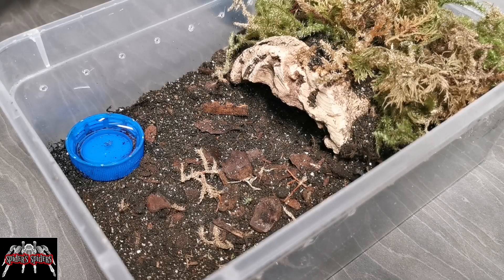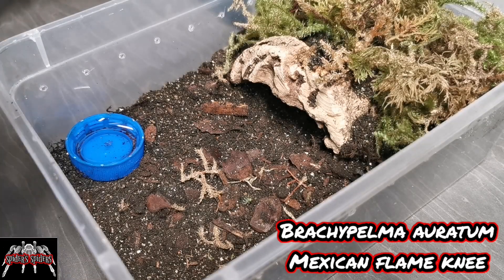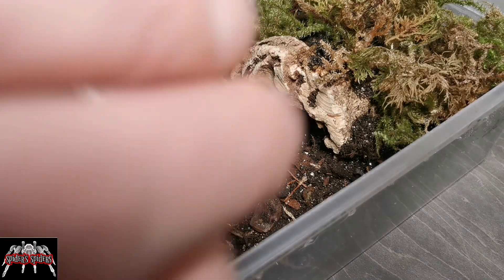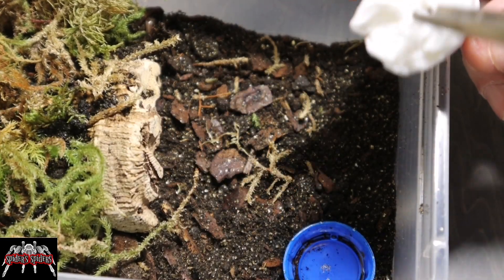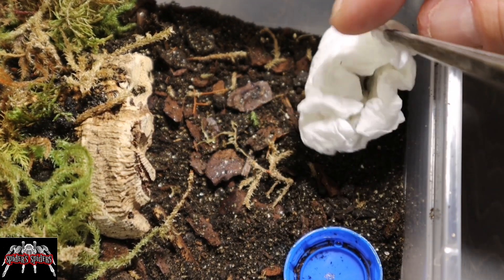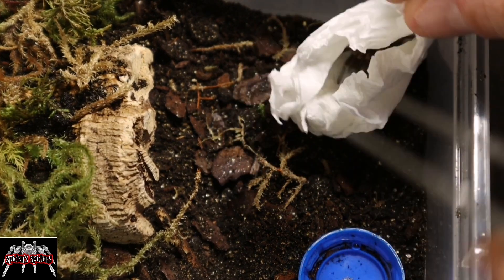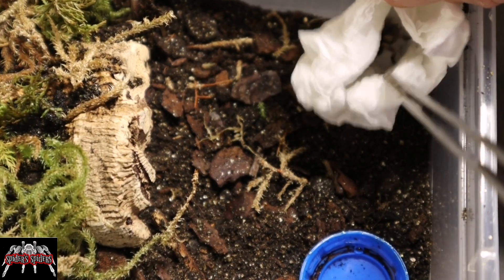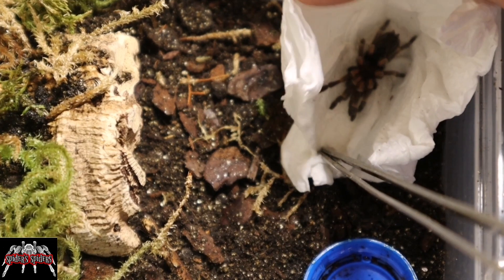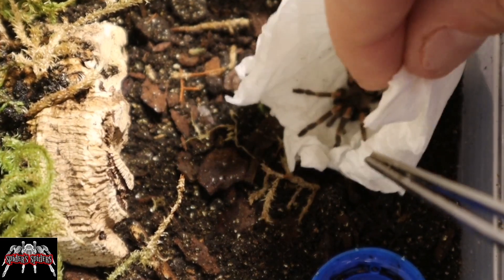Next up is a genus I don't keep a lot of. We've got a Brachypelma auratum, the Mexican Flame Knee. I don't keep a great deal of Brachypelmas myself — I've got a pair of hamorii, a pair of boehemi, an albiceps, and that's pretty much it. This one's a couple of inches in leg span, and the auratum is an absolutely beautiful spider. It's one I've been looking at getting for a while. Ideally I'd have liked something a little bigger, but beggars can't be choosers — it's still cool just to watch a spider grow from such a small size to adult.